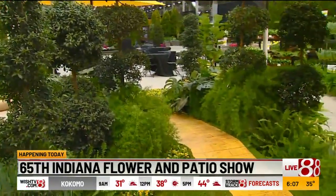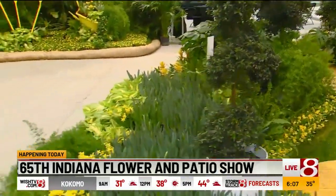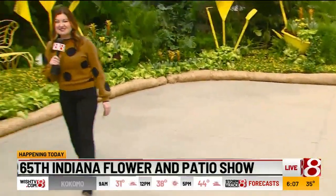If you walk with me over this way, I think I've got someone that can give us all the details. This is Tomi Ferris. He is with McNamara Florist. So you kind of came up with this idea?